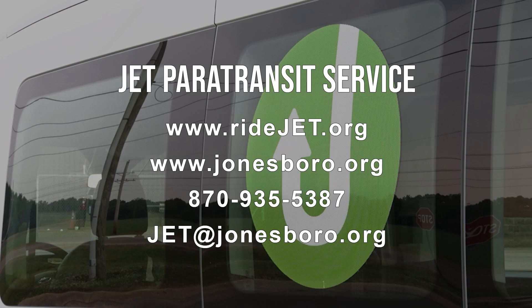To learn more or to apply, you can visit our website at ridejet.org or go to the City of Jonesboro's website and look for the JET page. You can also call our office at 870-935-5387 or send us an email at jet@jonesboro.org and we can get you started on the process.